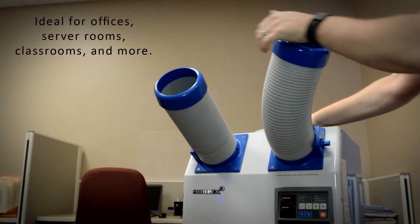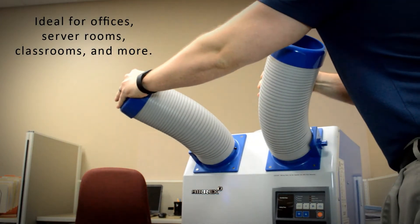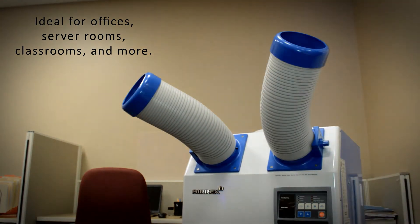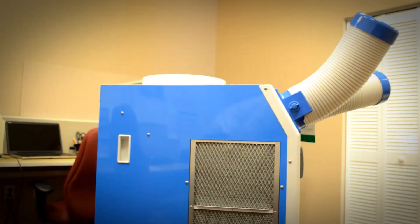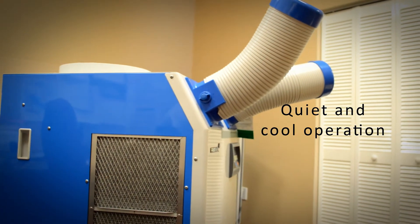Our Spot Coolers are versatile, featuring adjustable air vents, and are excellent for office spaces, server rooms, classrooms, and other applications. These units allow you to cool a specific location with minimal noise.